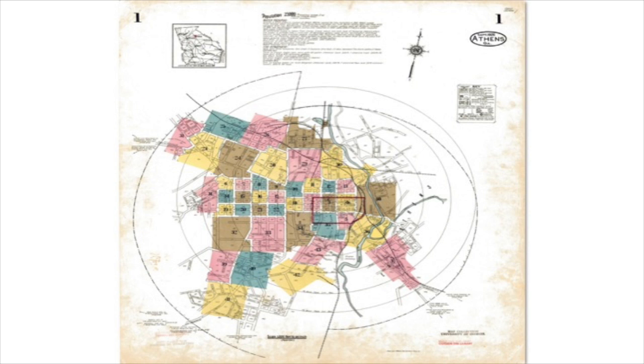This is the index sheet for the 1926 set of Athens, and this set has quite a bit more coverage than the 1885 set, as you can see from the different color blocks. In 1926 the population was 28,000, and the area inside the red box at the center of the map is downtown.